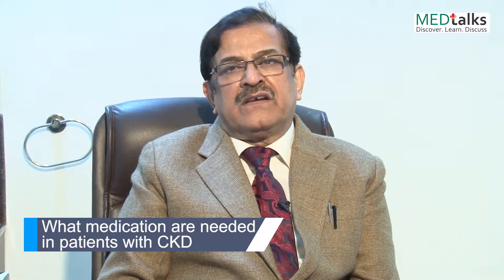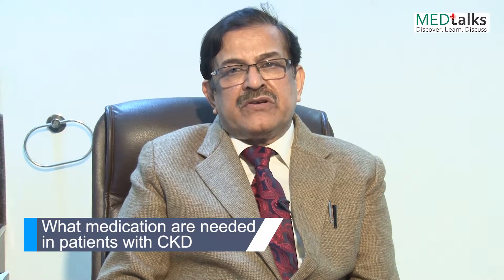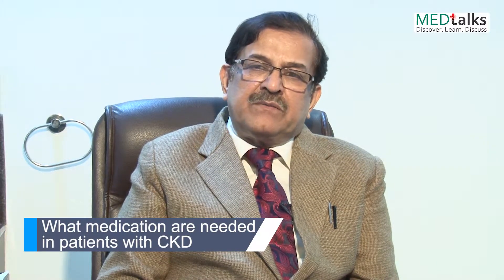If the patient has chronic kidney disease, one should control blood pressure, and one should control diabetes if the patient has diabetes.